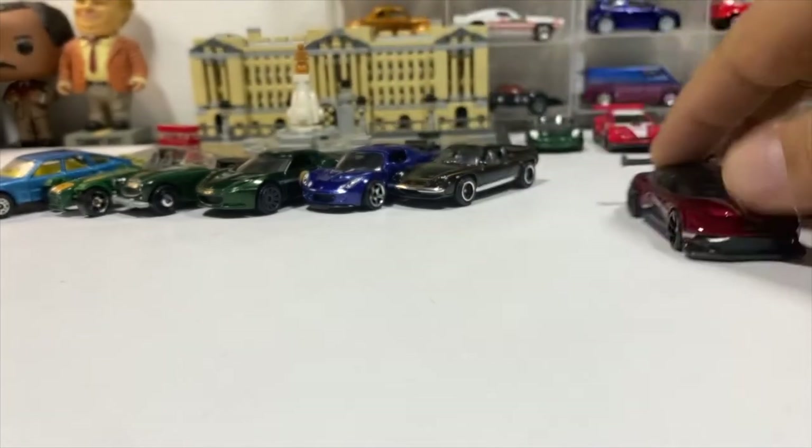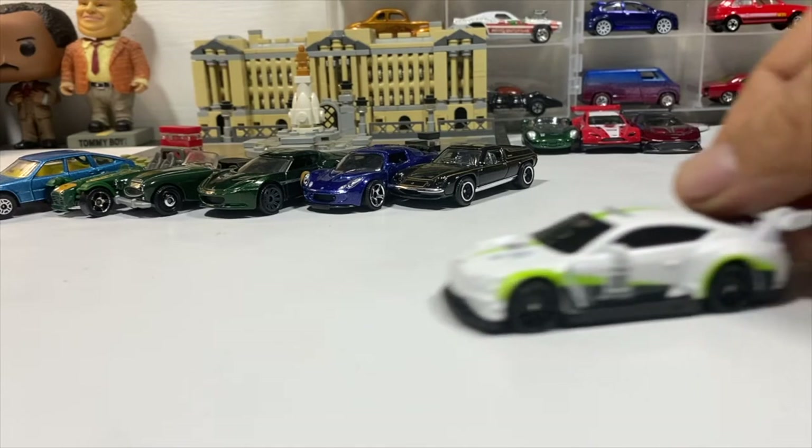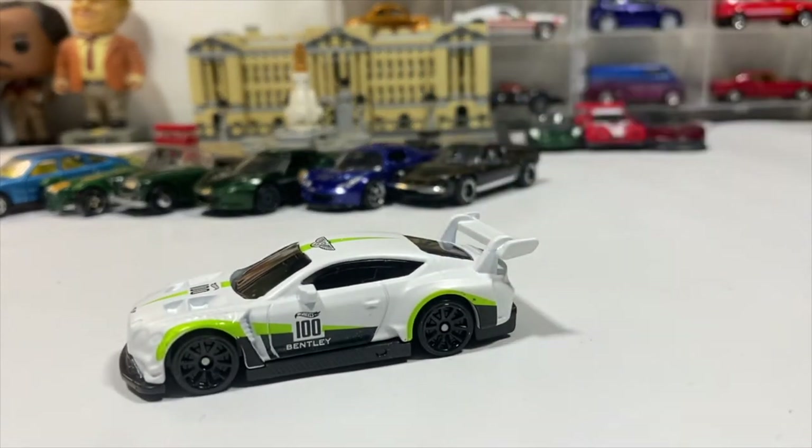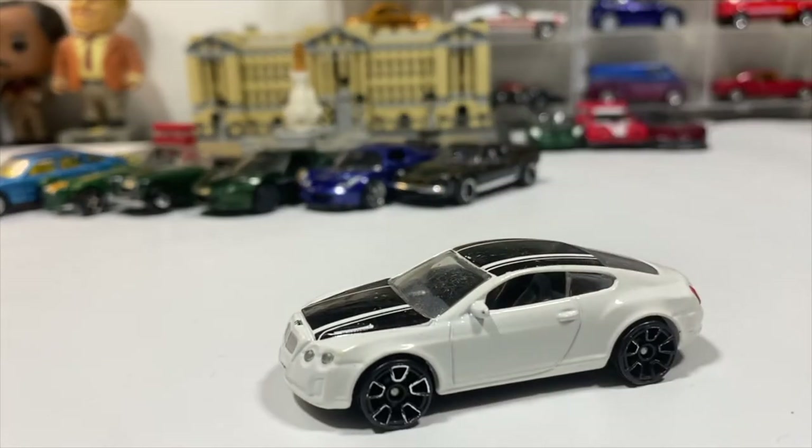We've got two Bentleys: a 2018 Bentley Continental GT3 in white with beautiful lime green highlights, and a Bentley Continental Super Sport in white with black parts.